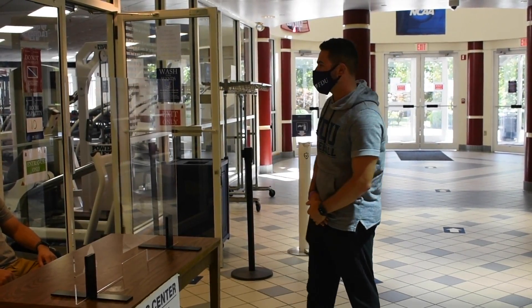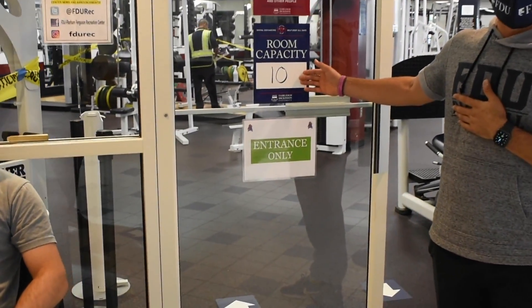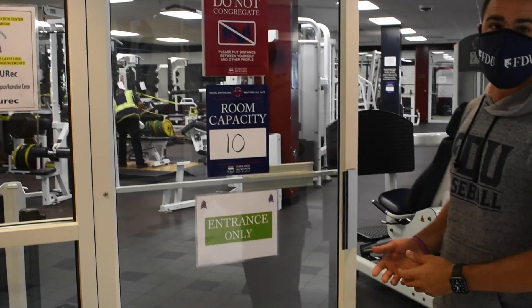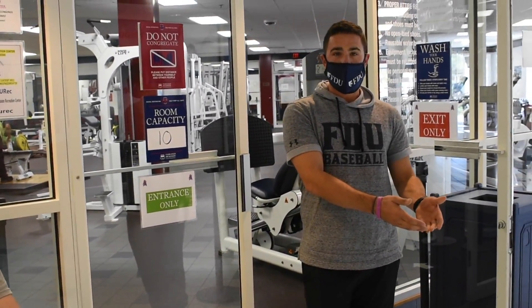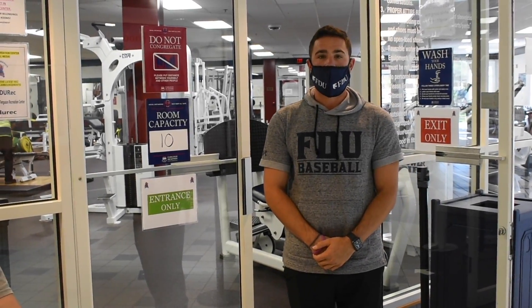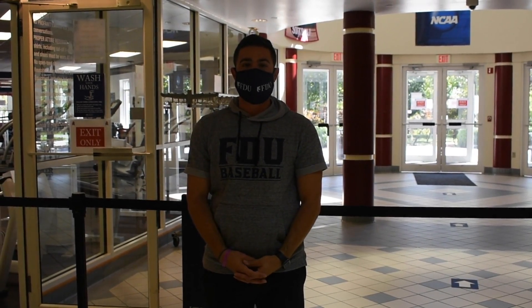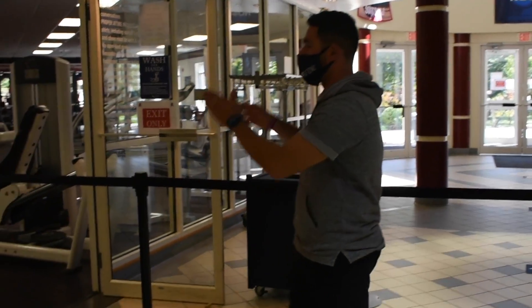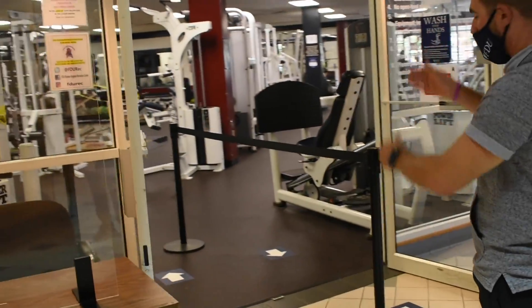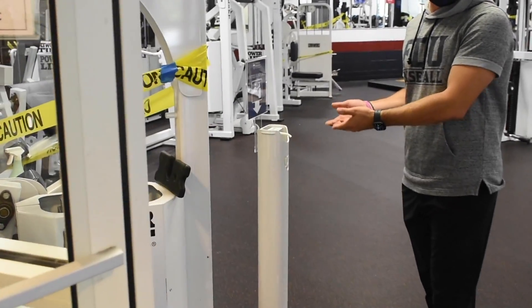Once you sign in, please take note on the door of the room capacity number. If you're about to walk into the weight room and fitness center and you notice that there are more than 10 individuals in the gym, please wait outside until somebody leaves in a socially distanced manner. Once signed in and you take note of the capacity, you're going to enter through the left-hand side of the barricade. Hand sanitizer is available if you need.